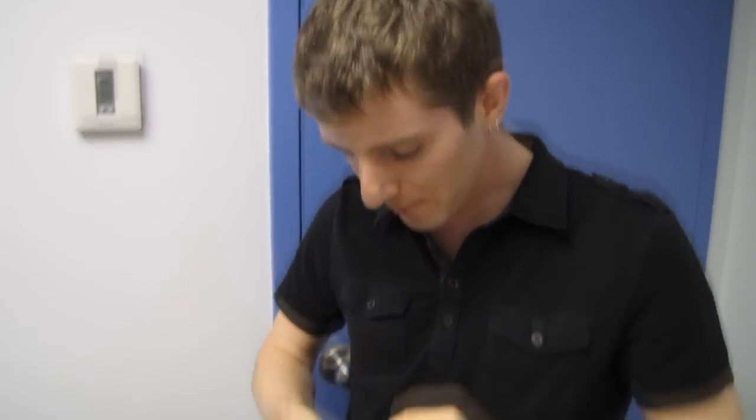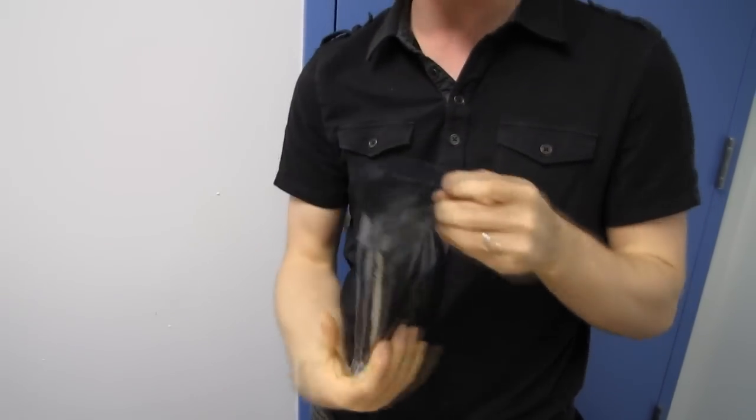Welcome to my unboxing of something that is bucking the trend. This is the WD Velociraptor 1TB.